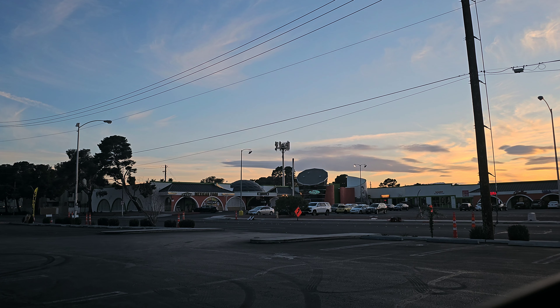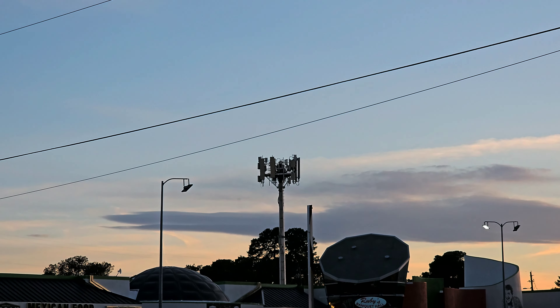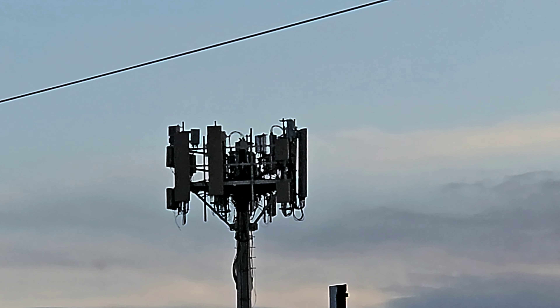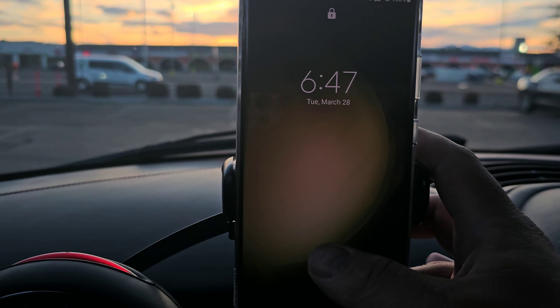Hey guys, thank you for tuning in to another video. Look at what we found here on the corner of Tropicana and Spencer — we actually found an AT&T DoD C-band n77 site. Let's test it real quick.